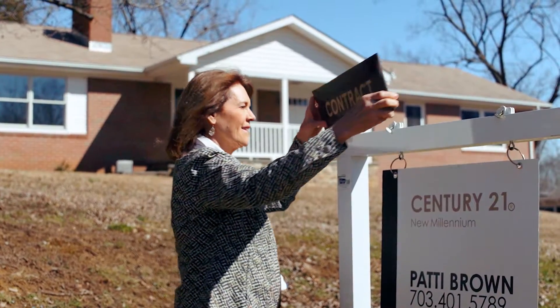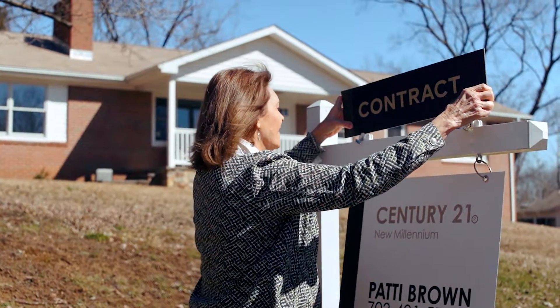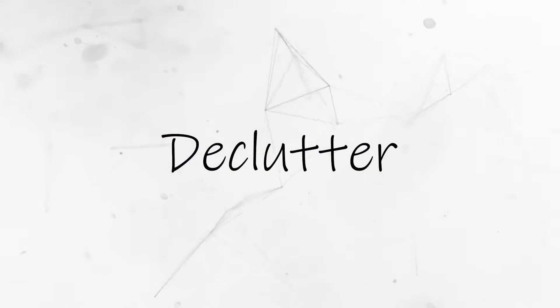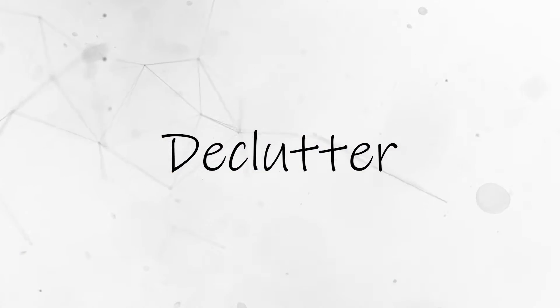Typically the faster it sells, the greater likelihood you're going to get a full price offer or maybe even multiple offers. There are four things I tell people they need to do to get their house sold. Number one: declutter. I always ask two questions when I meet with homeowners — may I speak honestly about your house, and will you forgive me if I offend you? Then I walk through with them room by room making suggestions on what can come out — either be thrown out or donated — to open up the space in every room.